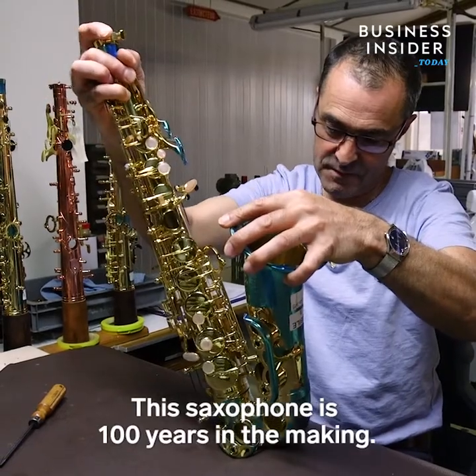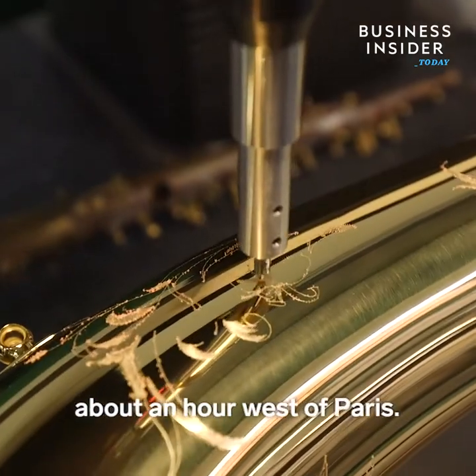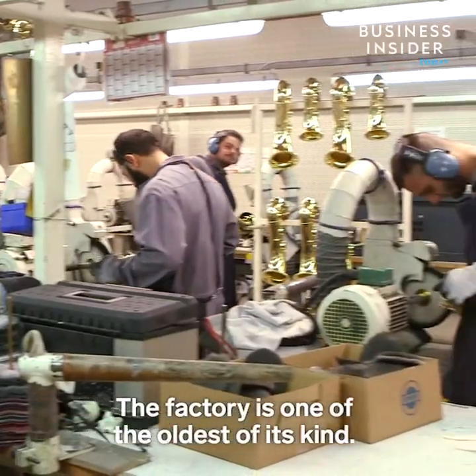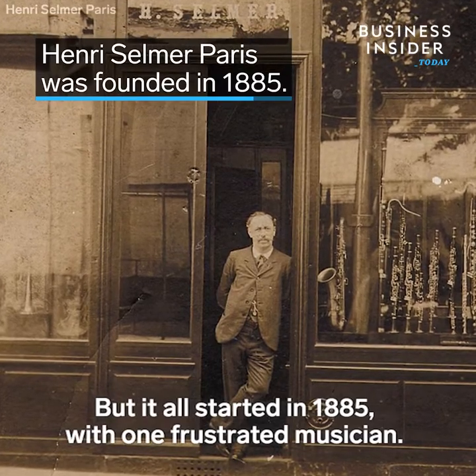This saxophone is a hundred years in the making, made here at the Henri Selmer Paris factory in Mont-la-Ville, France, about an hour west of Paris. The factory is one of the oldest of its kind, but it all started in 1885 with one frustrated musician.